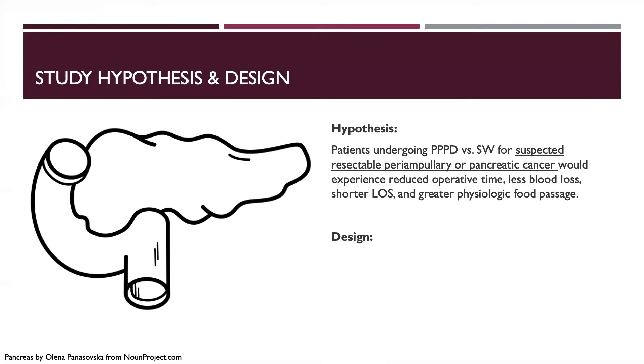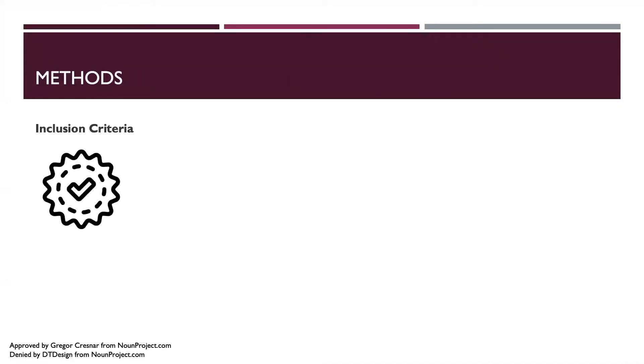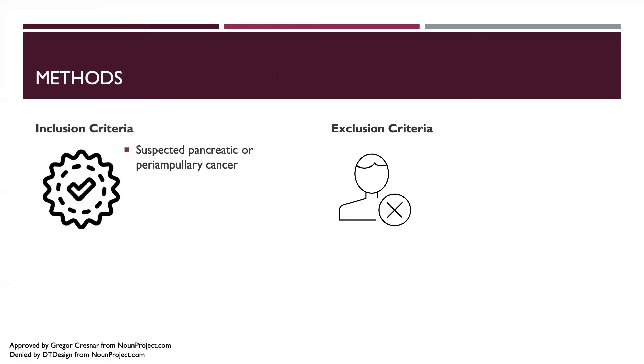The trial was designed as a prospective multi-center randomized controlled trial comparing the two operative approaches. It was conducted at both small and large volume centers in the Netherlands from January 1992 to December 2000, with patients followed up to 115 months post-op. Inclusion criteria included patients with suspected pancreatic or periampullary cancer with lesions resectable by imaging criteria — either CT or MRI.